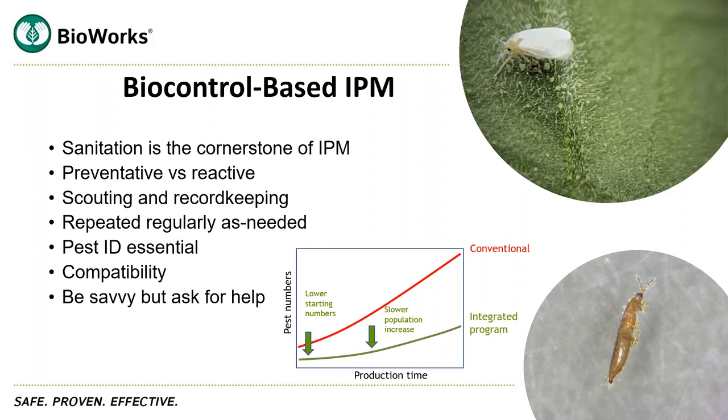Record-keeping is something that isn't always talked about but is incredibly important because it will tell you things like: what did you use in the past? Was it effective? What pests did you have? Did it occur in a certain location, and why? What rates did you use? What was your application interval? Who did the application? Recording all that information will help you look back at what worked, what didn't work, and make intelligent decisions today.